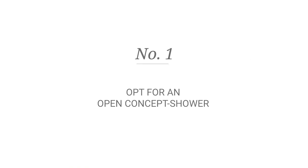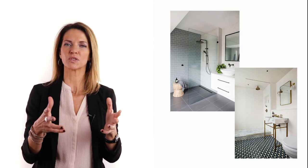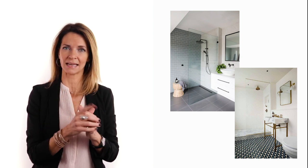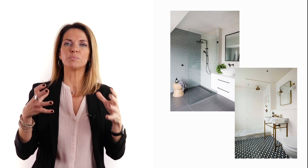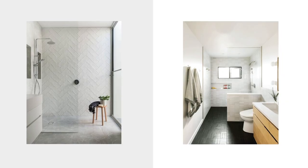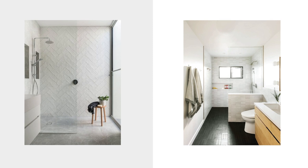Number one: opt for an open concept shower. When you're stuck with a small bathroom, you can save space by removing a tub and replacing it with a stand-in shower. Removing this huge piece from your space will make the entire room feel much bigger. Plus, a new trend is to keep the shower open to the rest of the room by putting just half a glass. This allows the room to feel light and airy, but if you tend to be cold in the shower, I don't think it's the concept for you.